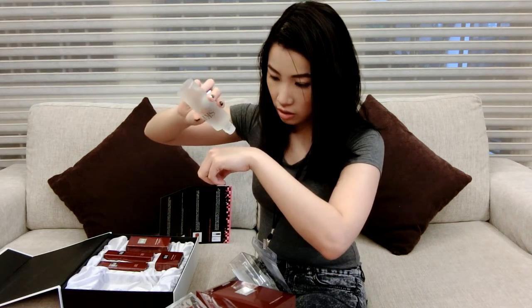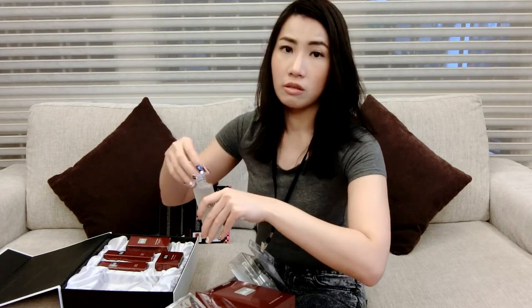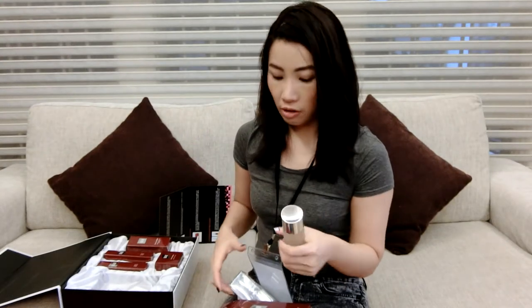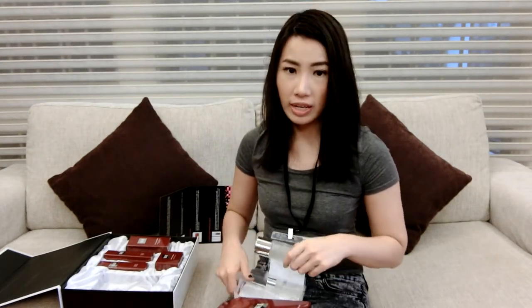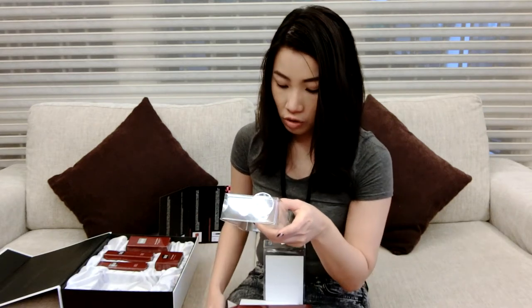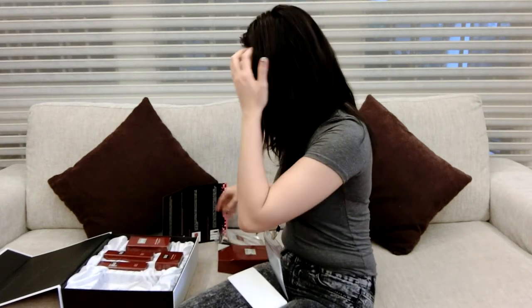The texture is somewhat the same — it's a lotion type, not that watery. It doesn't smell too bad now; the last time I tried it I really didn't like the smell. We also have a Facial Treatment Clear Lotion, so I'm guessing one is like a serum and one is like a toner, and this is like a treatment mask.